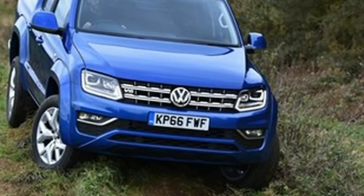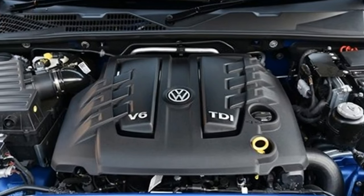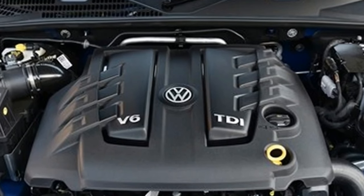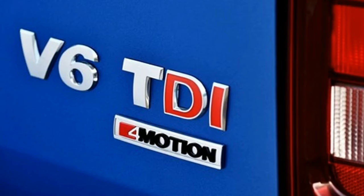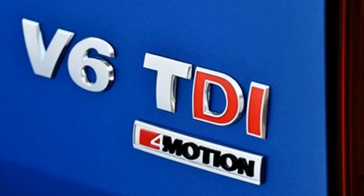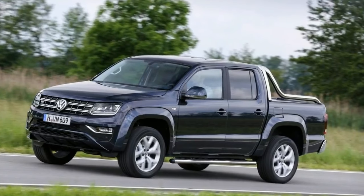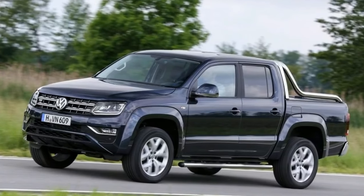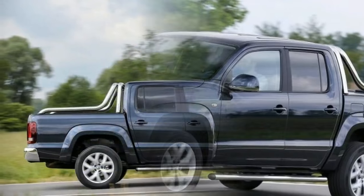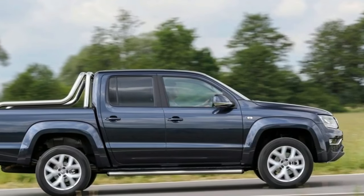It comes with a long list of kit, including a DAB radio, 6.3-inch media system with sat-nav, bi-xenon headlights, parking sensors, aircon, cruise control, hill start and descent control, 19-inch alloys, Ravenna Blue metallic paint, and leather trim. Normal models are called Trendline and Highline, and there's an entry spec coming in 2017 called Startline, which features a lower power output and a manual gearbox.